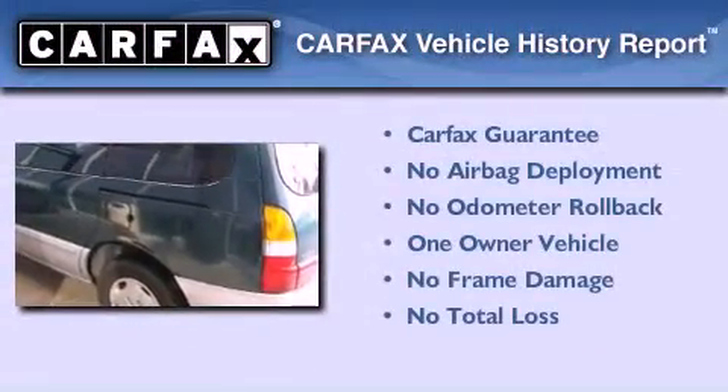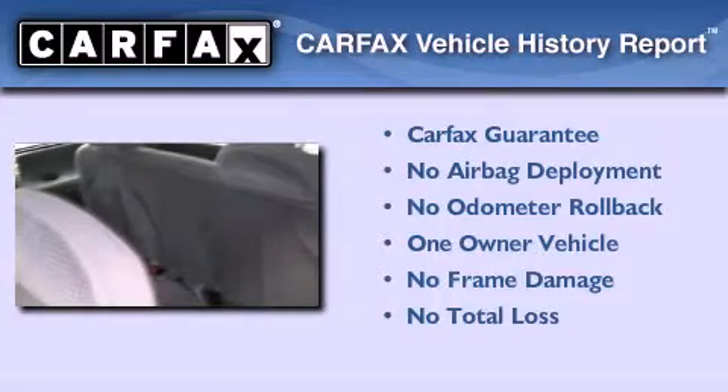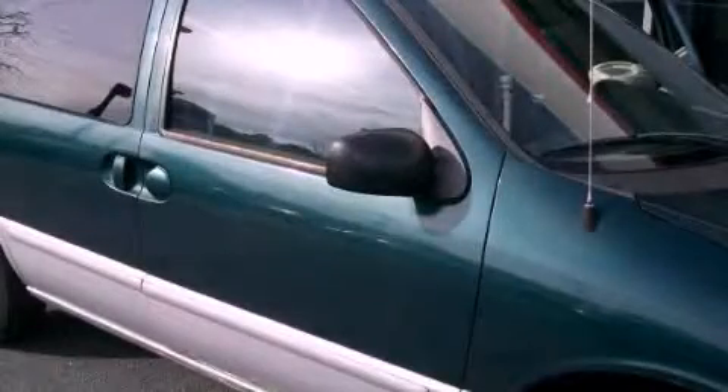This Mercury has had only one owner and it qualifies for the Carfax buy-back guarantee. Please call today to reserve this vehicle for a test drive.